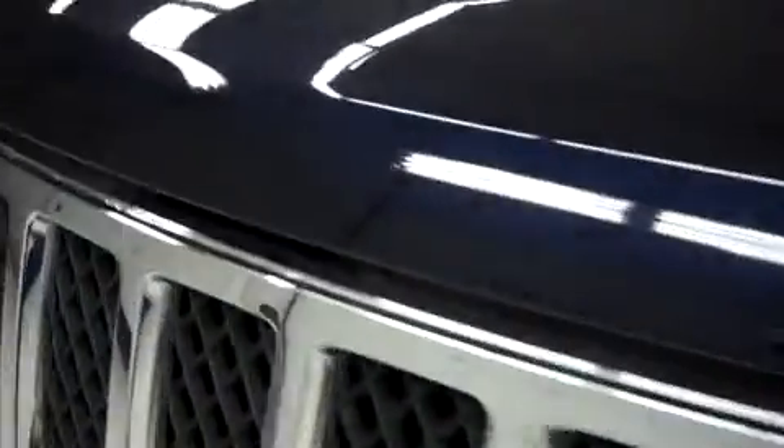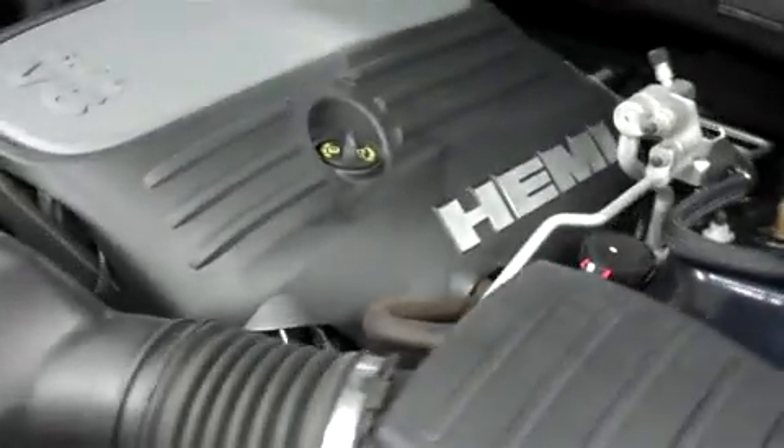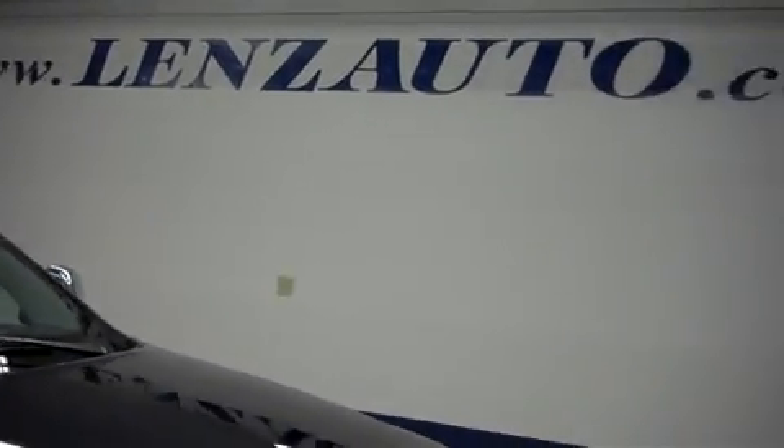Under the hood, this Jeep Grand Cherokee is equipped with a 5.7 liter Hemi motor. For more pictures of this vehicle or the over 500 in stock, please visit our website at www.LensAuto.com.